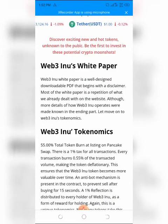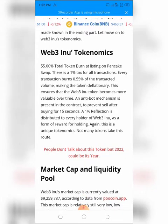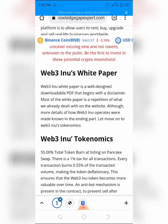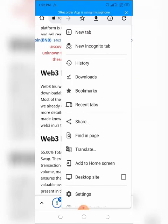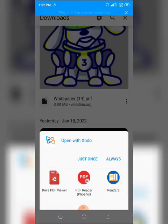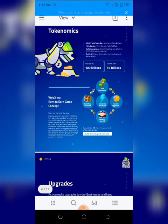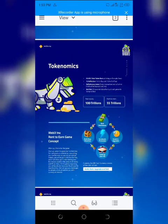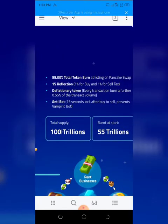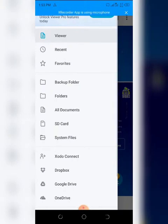Moving on to Web3 Inu's tokenomics: there is a 55% total token burn at listing on PancakeSwap, and a 1% tax on all transactions. Every transaction burns 0.55% of the transacted volume, making the token deflationary and ensuring it becomes more valuable over time. An anti-bot mechanism is present in the contract to prevent selling after buying for 15 seconds, and a 1% reflection is distributed to every holder as a reward for holding.